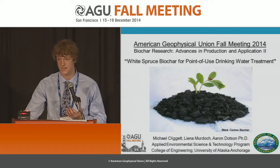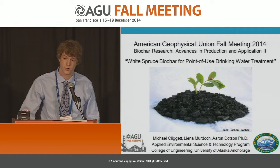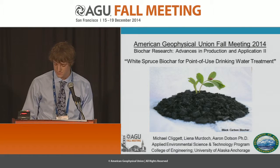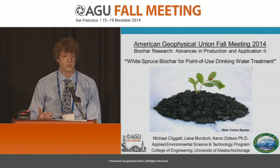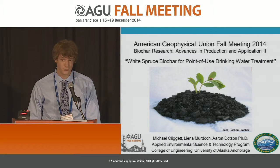This project has been to investigate white spruce biochar for point-of-use drinking water treatment. It is especially nice to be around so many people that actually know what biochar is, because I find myself explaining it far too often to those who don't.